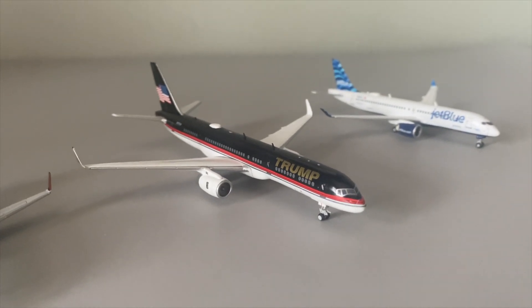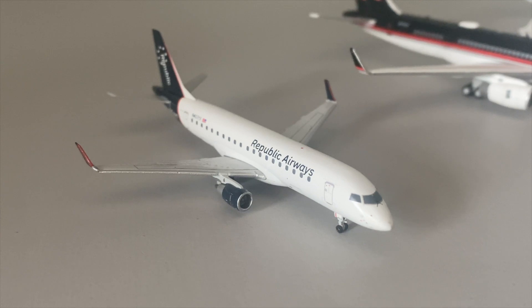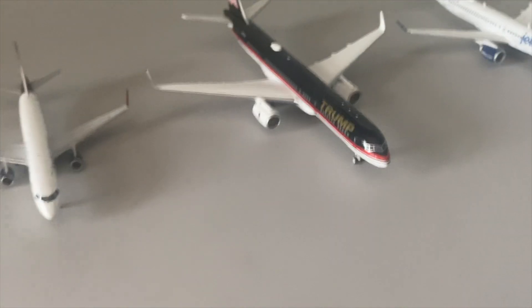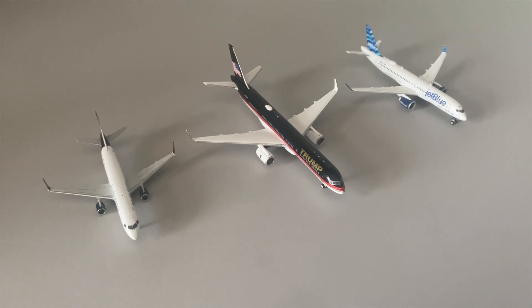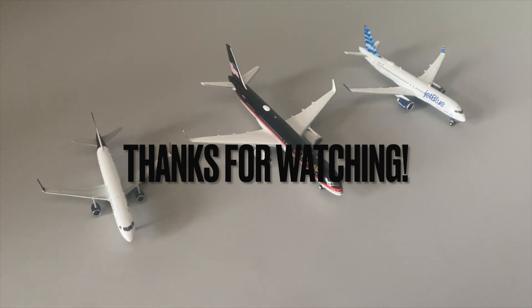Next up we have the Republic Airways E175. I've seen these a bit at Appleton in the past but not recently. Just having a look at this, it looks great. Most recently they've been serving Green Bay from Chicago, so maybe I'll put a diversion into Appleton or something. Regardless, these aircraft all look great and we might be seeing them in updates, or maybe even in a few fantasy updates. Stick around and thanks for watching this unboxing. Thanks guys, we'll see you next time. Bye.